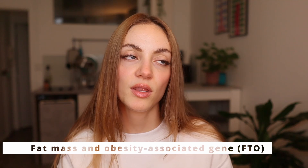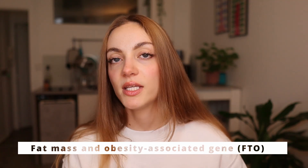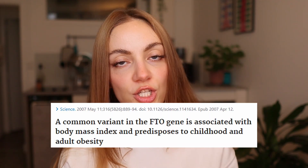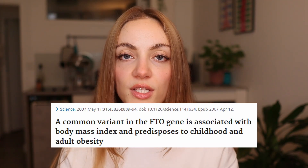The first is the FTO gene — one of the most studied. It is the fat mass and obesity gene. Studies show that individuals who have a certain version of this gene will tend to have higher appetites and will tend to prefer foods that are higher in calories and fat.